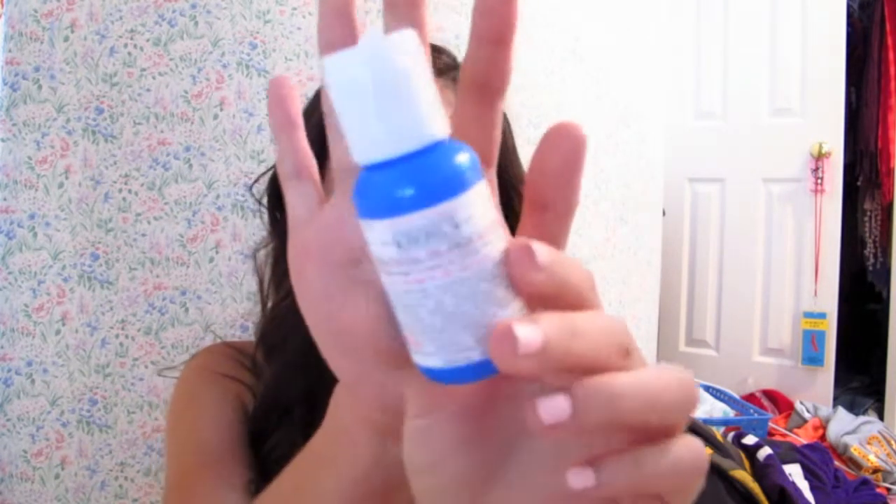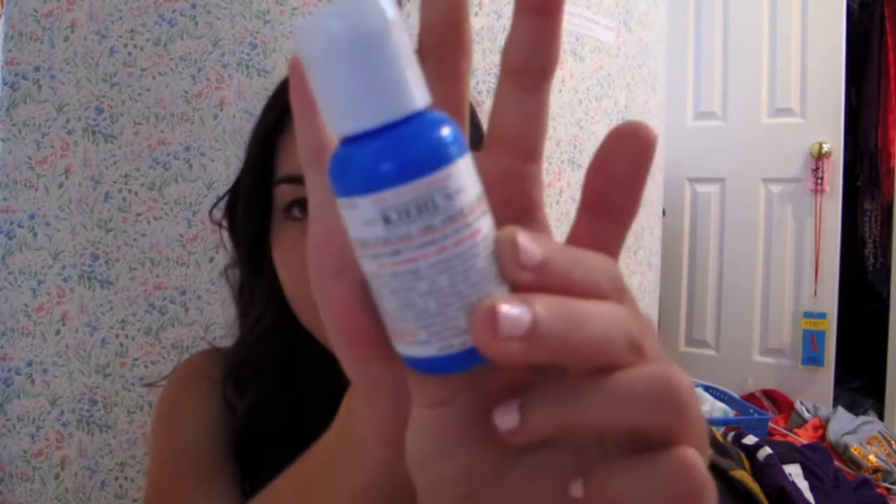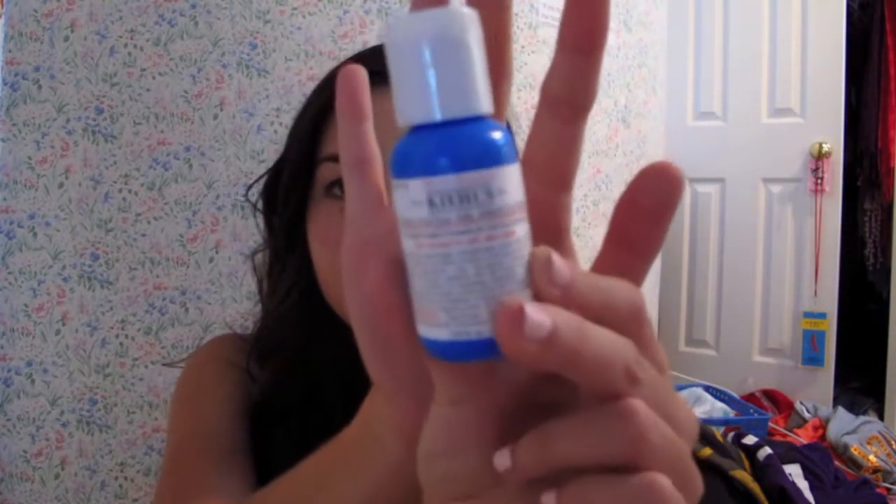I am super excited about this — it's the Kiehl's Ultra Facial Oil-Free Lotion. It's a pretty good size. I've never tried anything from Kiehl's but I've always wanted to — I've heard such good things, though it is pretty pricey. I had a really great moisturizer from last month's Birchbox that I'm almost done with, so I'm excited to have this to replace it. It's like they know what I need!